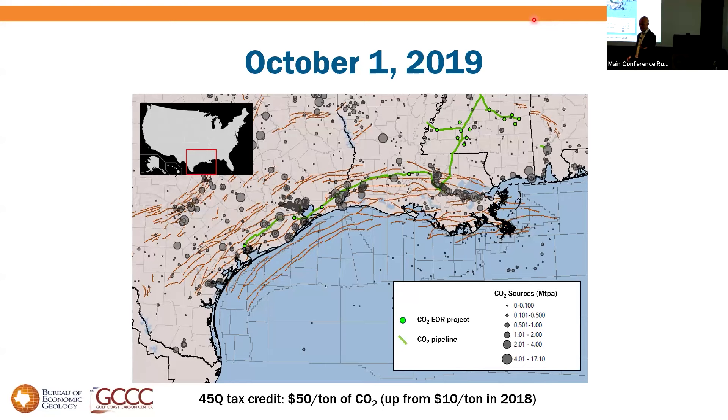There were lots of projects, the world's biggest pipeline for CO2, but no dedicated saline storage projects. At the time, the tax credit for CO2 — which is how we fund it in this country — was $50 a ton, newly raised from $10 a ton. And $50 a ton was enough to get people looking around and going, 'What could I do here?'